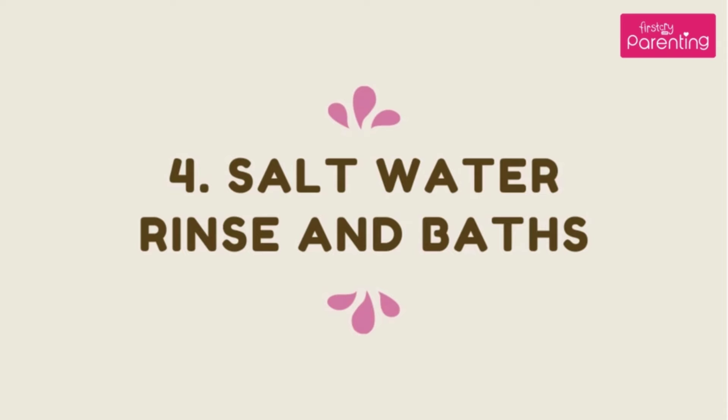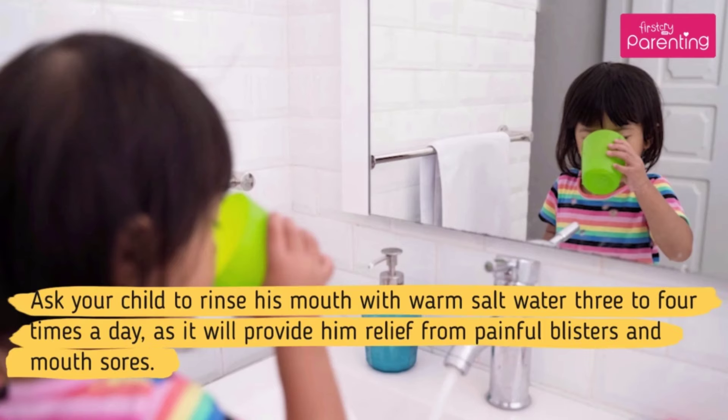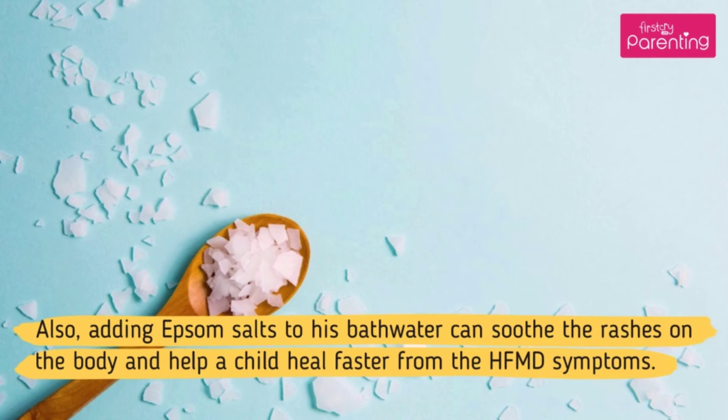Home Remedy No. 4: Salt Water Rinse and Baths. Ask your child to rinse his mouth with warm salt water 3 to 4 times a day, as it will provide him relief from painful blisters and mouth sores. Also, adding Epsom salts to his bath water can soothe the rashes on the body and help a child heal faster from the HFMD symptoms.